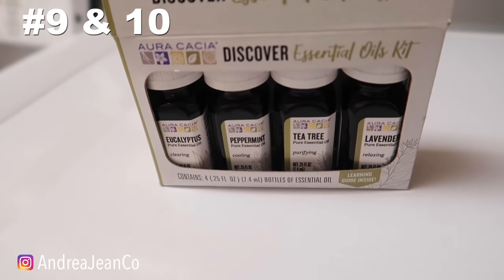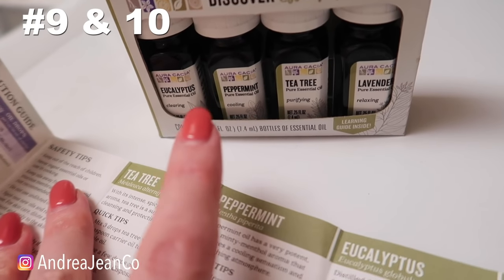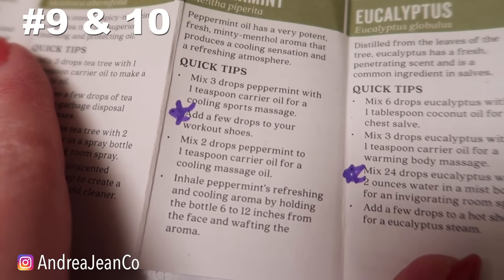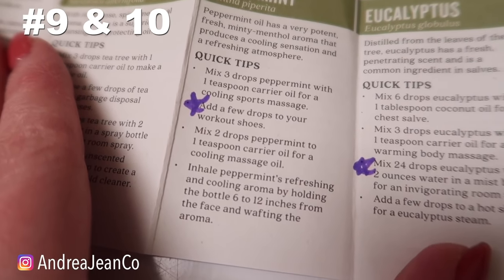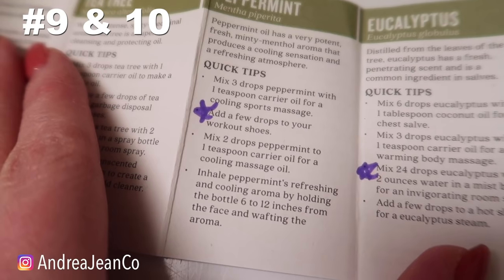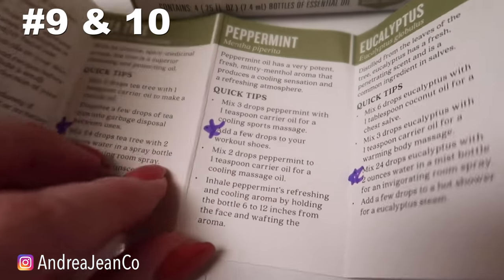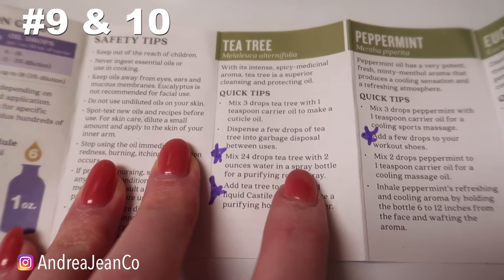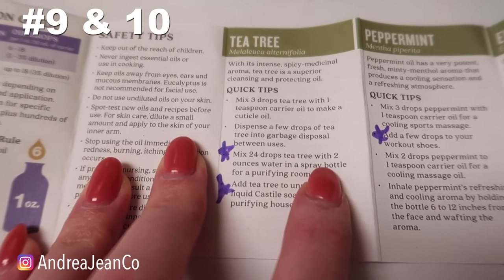This essential oil kit is awesome — linked in the description below. If you want to make a room spray, it has great blend recommendations, like two drops of peppermint, and you can also use 24 drops of tea tree with two ounces of water in a spray bottle for a purifying room spray. If you enjoyed this video, give it a thumbs up, check the description for links, subscribe, and I'll see you in the next one.